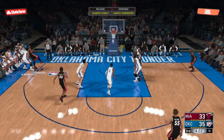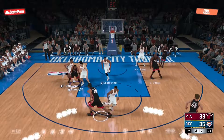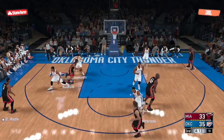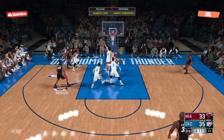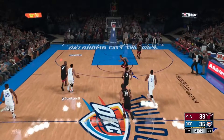You just hate to give up those second chance points. Those are back-crushers — they really crack your back when you give teams second shots like that. Wade kicks to Haslam over Collison, and the shot is long. They're one-for-four here to start the second half.